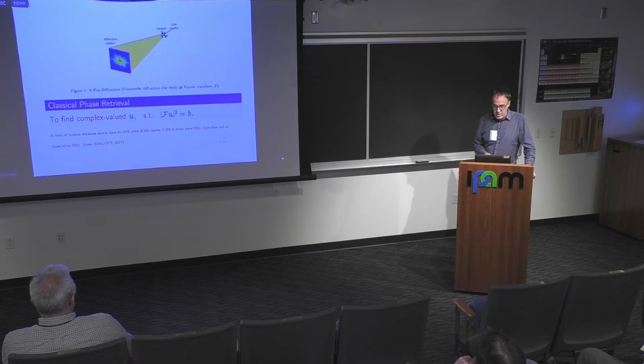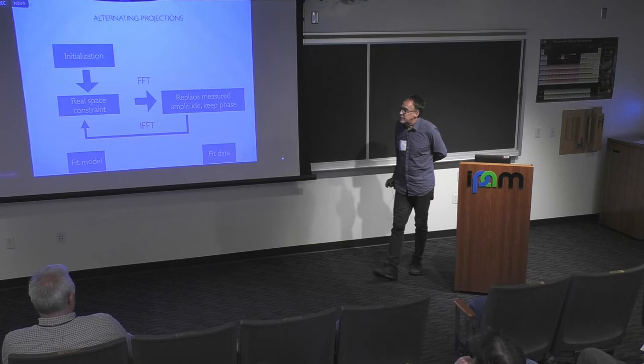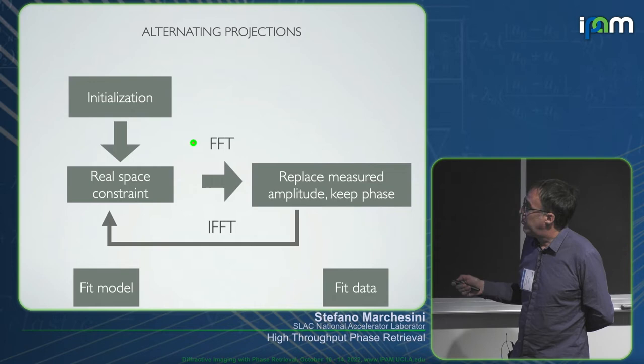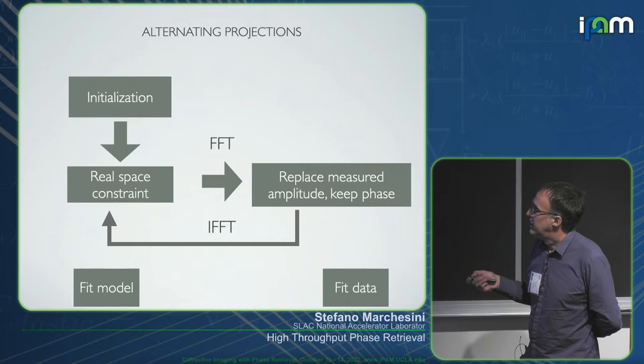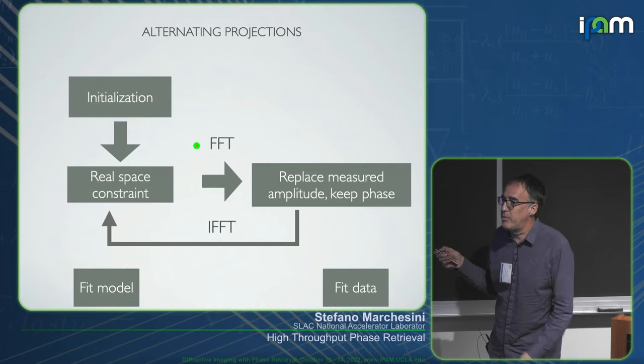Back to classical phase retrieval. The standard method most often described is the alternating projection method. People often call this the Gerchberg-Saxton algorithm. But the Gerchberg-Saxton algorithm was a very specific version of this, where the real-space constraint was measured amplitudes. In optics, people don't call all these generalized alternating projections 'Gerchberg-Saxton.' Alternating projection is a method that has existed for at least 100 years, from von Neumann and before.